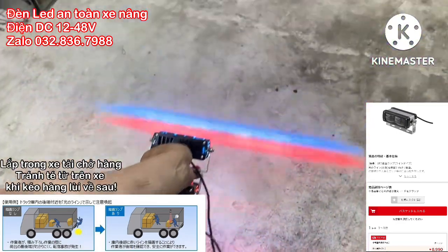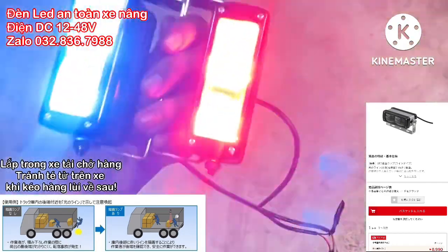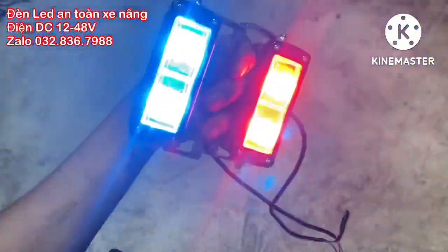Anh em nào lắp xe nâng máy cho khách hoặc là muốn trang bị cho công ty thì liên hệ cho em. Em có số lượng nha. Cái này hàng nội địa Nhật, đèn LED rất là đẹp, có màu xanh và màu đỏ.